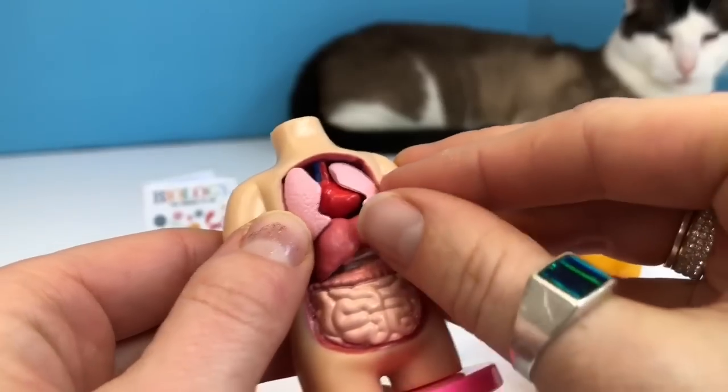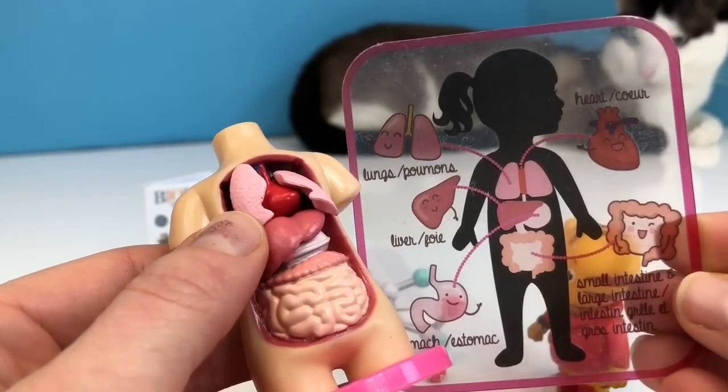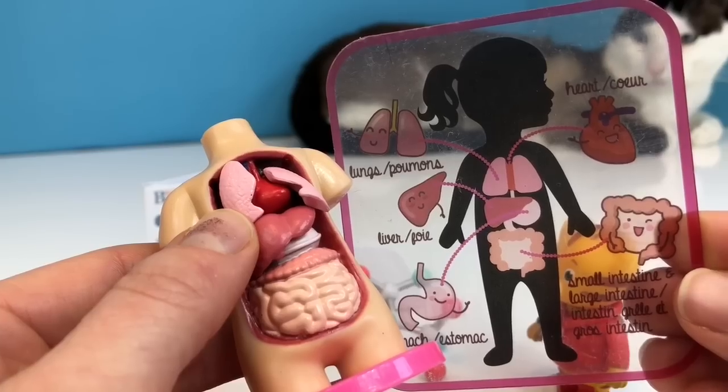Oxygen enters our mouth and our nose and goes into the lungs where it enters our blood. There's the diagram of our lungs.